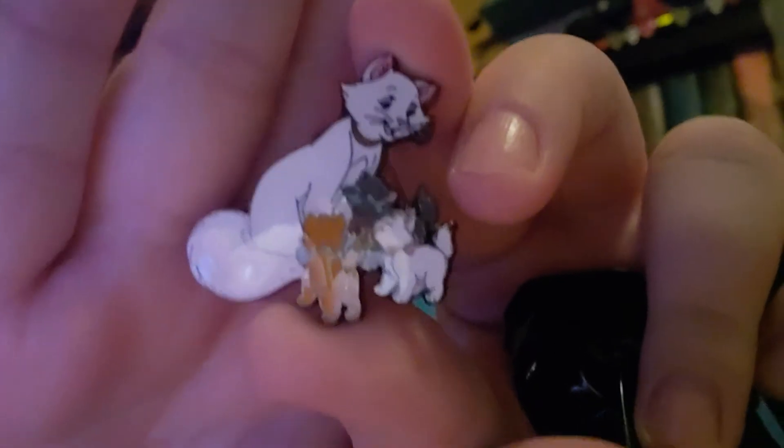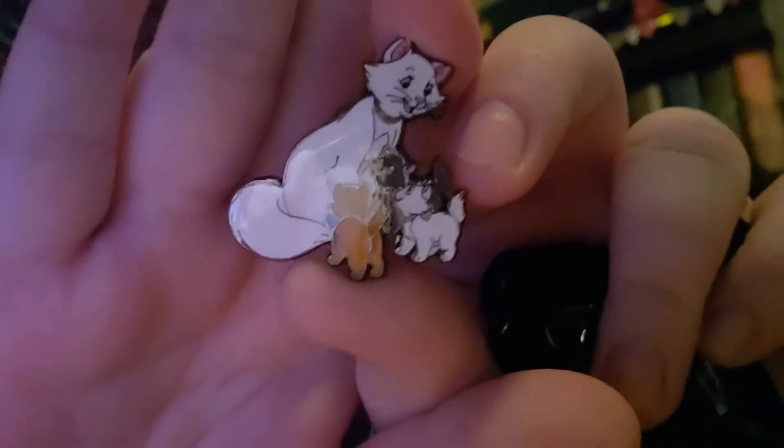Box number three. Come on, Lady and the Puppies! I got another Duchess and the Kittens. Which is okay — I'm not going for the whole set for this one necessarily. I just want a couple that I want. But that's okay, I can use these as traders to hopefully get the ones that I want.